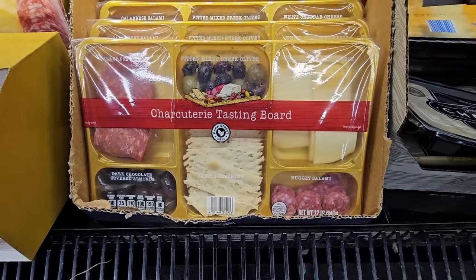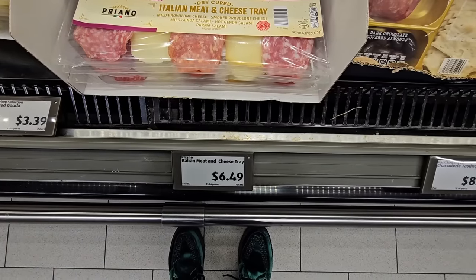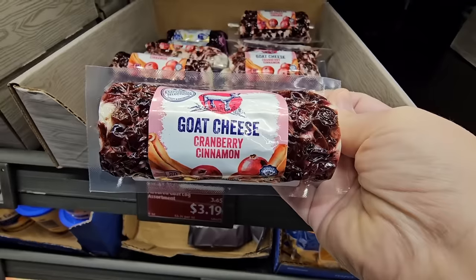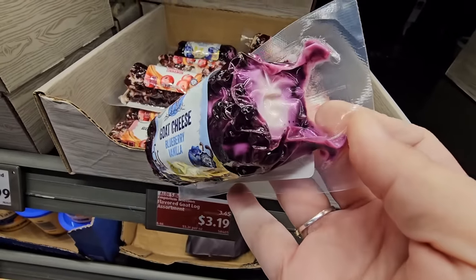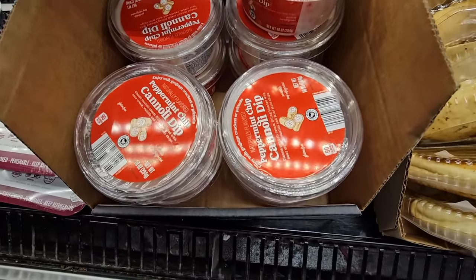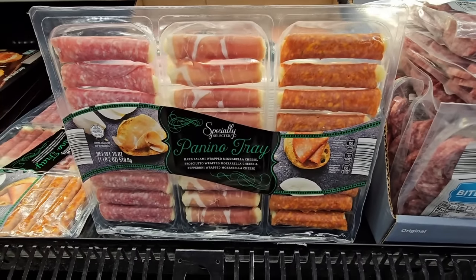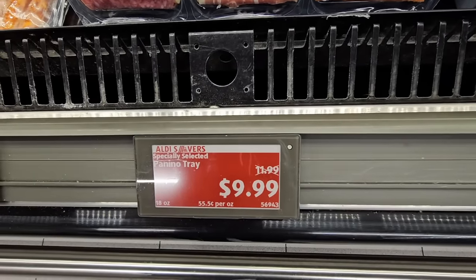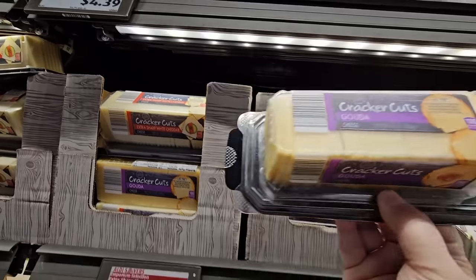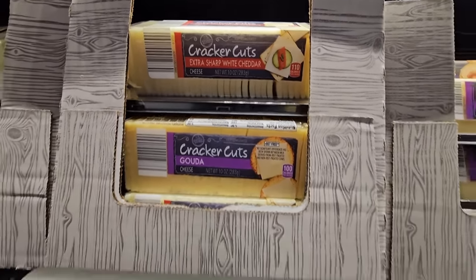For charcuterie boards there's a pre-assembled tray you can just take the top off of for $8.99, or a meat and cheese tray for $6.49. The goat cheese comes in cranberry cinnamon or blueberry vanilla — both delicious — at $3.19. The little meat and cheese rolls are $10, which is a great price since charcuterie items can get pricey. Aldi's sliced gouda or extra sharp white cheddar — already sliced and ready to go — is only $2.99.